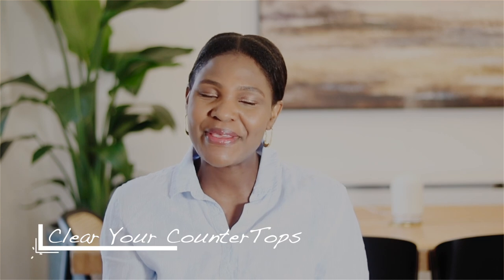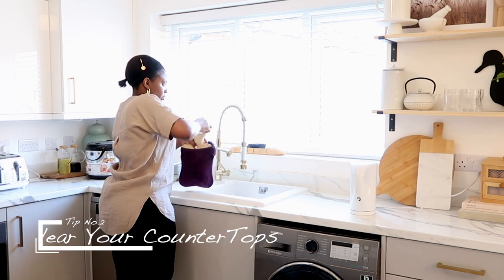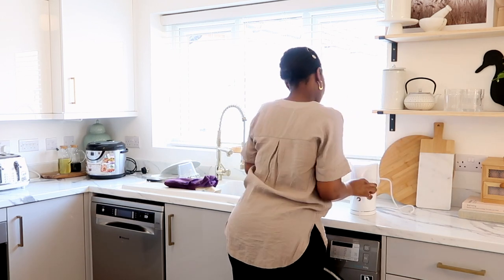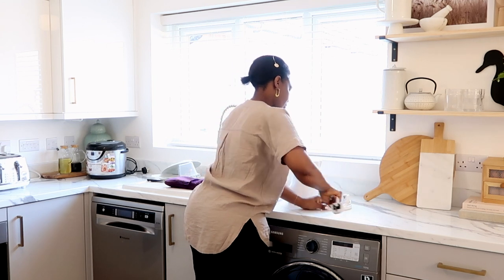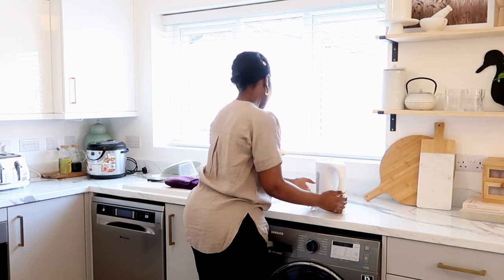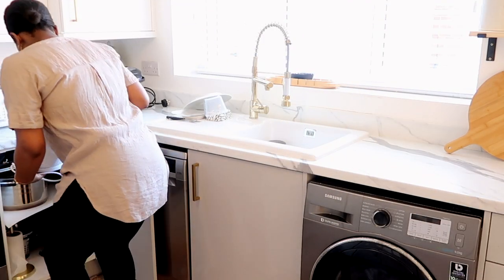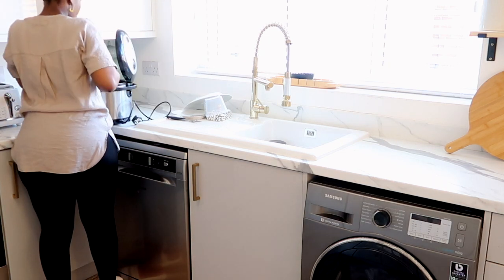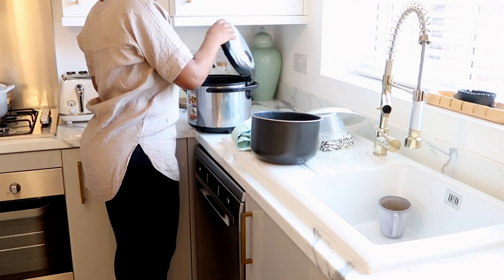The next tip is to clear your countertops — dish towels, toasters, washing liquids — and use less colorful gadgets if you can help it. This will really add to the simplification and decluttering of the space, aiding clutter-free zones. I'm talking kitchen countertops, bathroom countertops, or any worktops you may have in your home, because these are spaces that can really carry a lot of clutter.